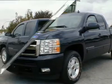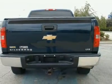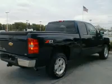One owner, non-smoker, heated leather seats, power rear side window, power driver and passenger seat, remote vehicle start.